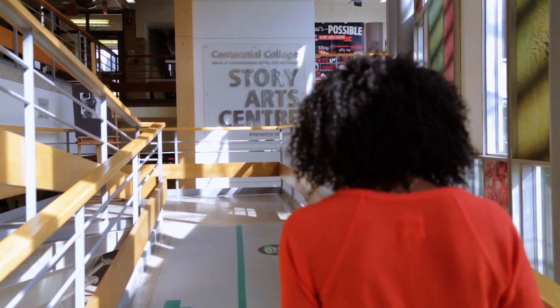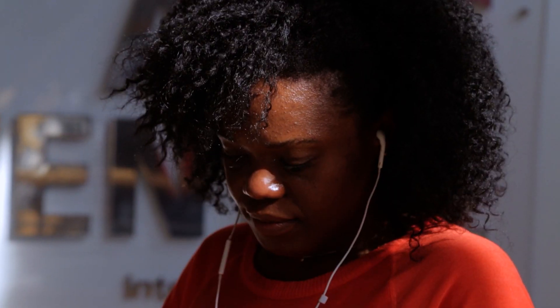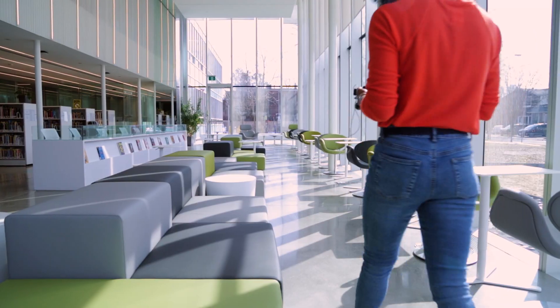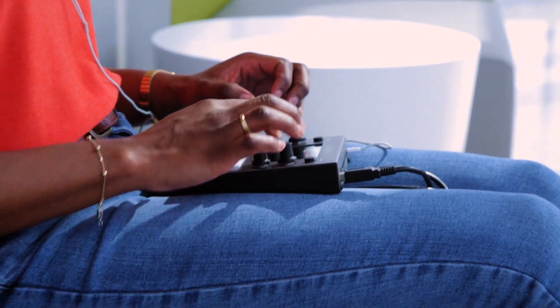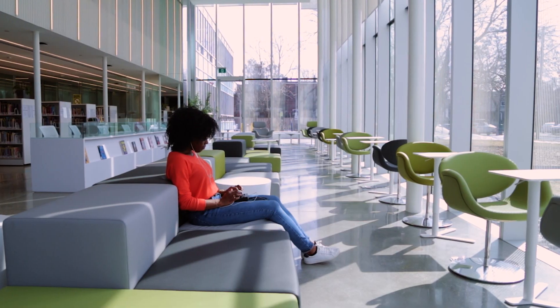Many of the technologies we offer are available for you to borrow to use anywhere on and off campus. Take the 1010 Music Box for example — this small portable device gives you the power to make music wherever inspiration strikes. Create at home, on the subway, in the park, or in a comfy nook on campus.